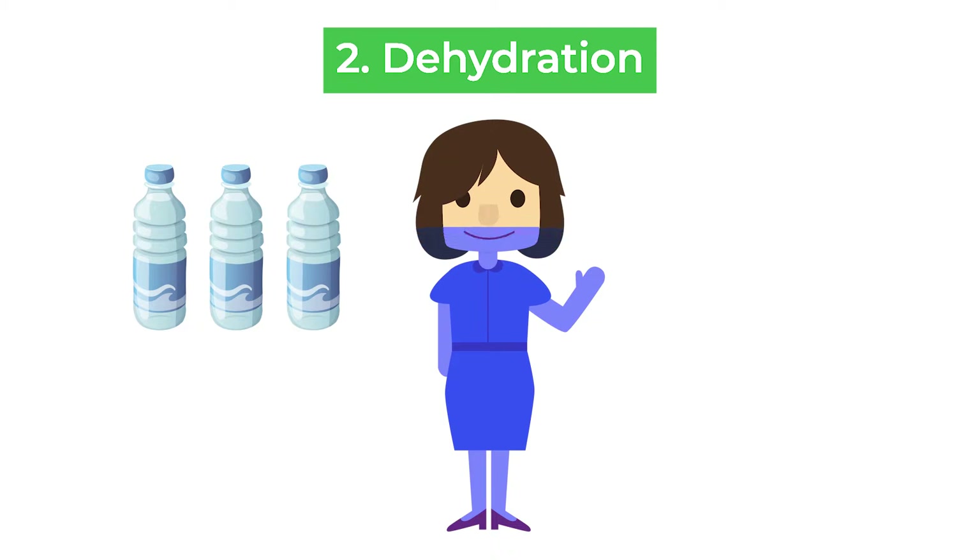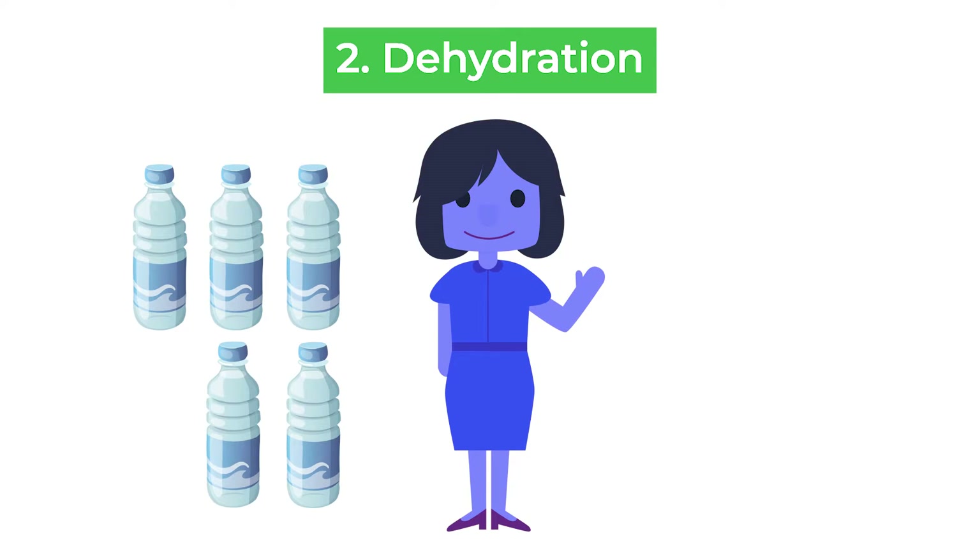Staying well hydrated means drinking lots of fluid during the daytime so that patients are regularly urinating over the course of the day, although it's not necessary to drink so much that they're up all night going to the bathroom.